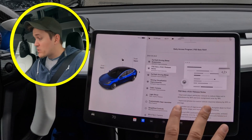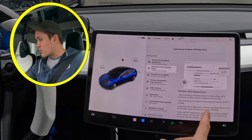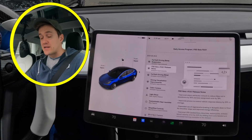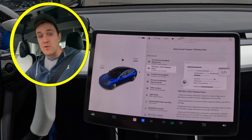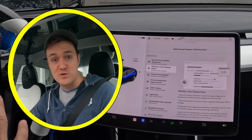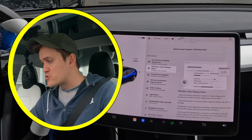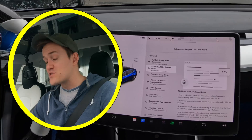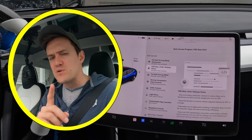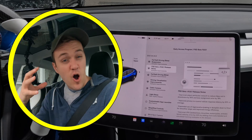Over the last couple of updates, Tesla has done a great job reducing what we call phantom braking — they call it 'false cut-in slowdowns' — and they're saying it's been reduced by 50% again. It's gotten so much better that I don't even think about phantom braking anymore. They've also improved photon control vehicle response latency by 20%, and regenerative braking now goes all the way down to zero miles per hour — before it stopped at five — giving you a much smoother stop.